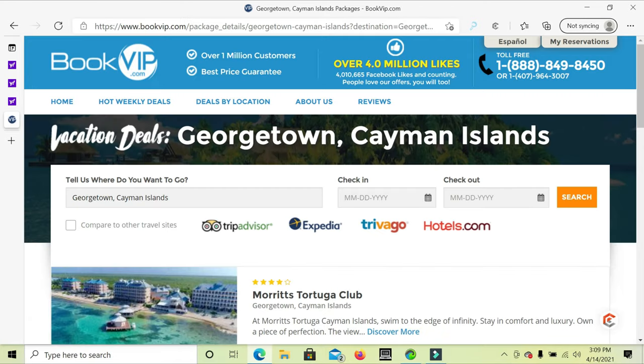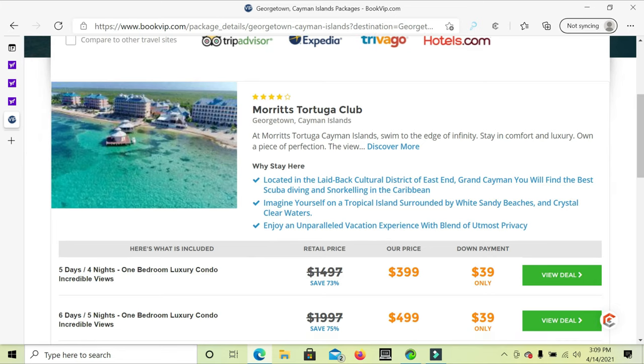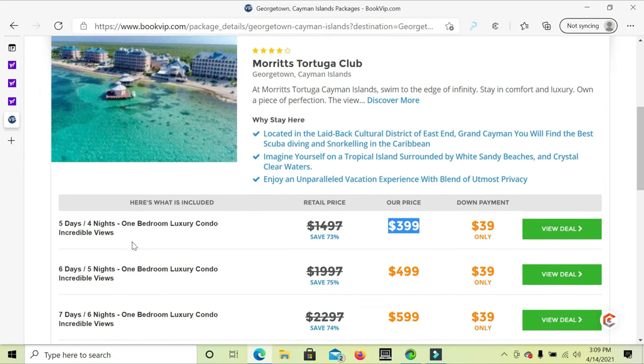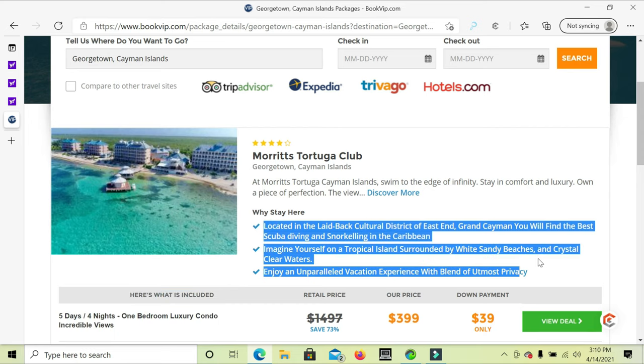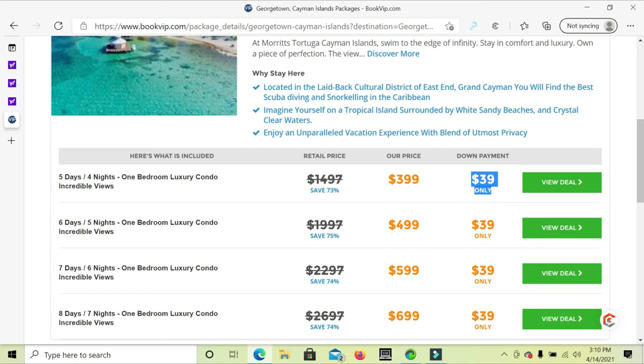Here it is — $399, five days, four nights to this luxurious resort. It's the most beautiful place you've ever seen. You can reserve the deal for $39. If you like the $399 deal, click on 'View Deal.' The $499 deal adds one more day in a luxurious bedroom with an incredible view.